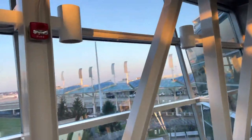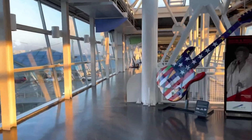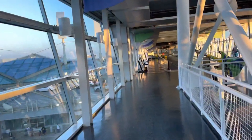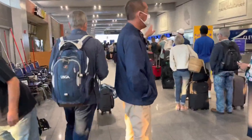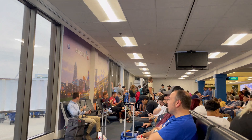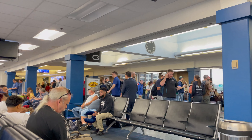Good morning and welcome to Cleveland Hopkins International Airport. We're going to take our flight this morning, heading over to Dallas Fort Worth for Airliners International 2023. It's a pretty crowded day — definitely recommend getting here a couple of hours early. Seems like a full flight today.